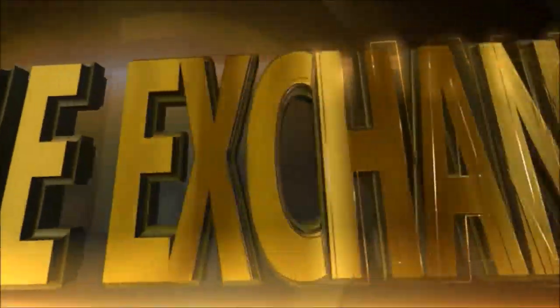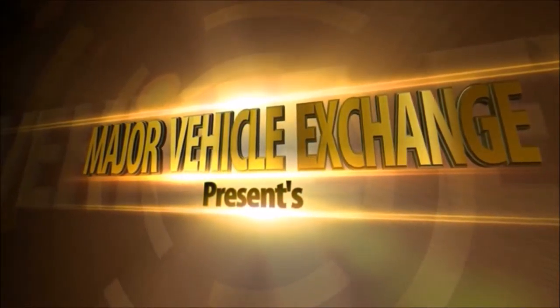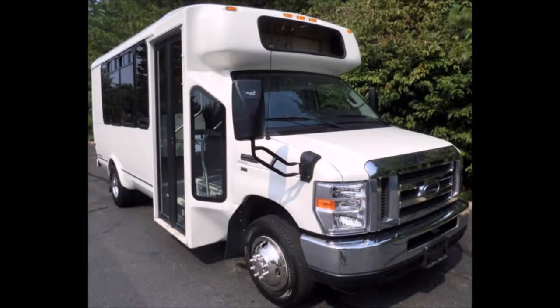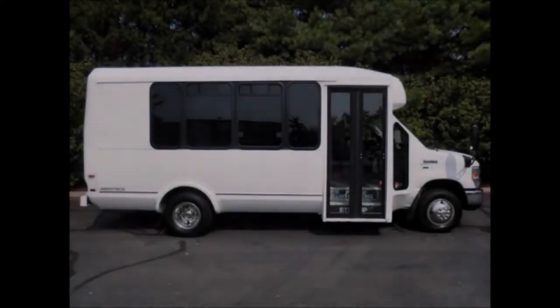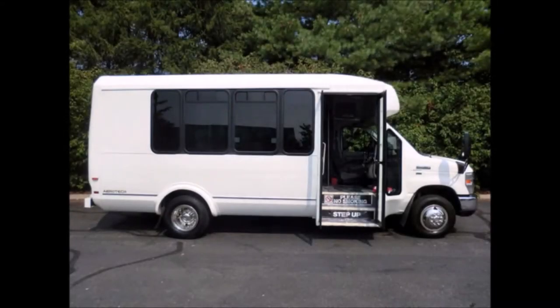Major Vehicle Exchange presents a used bus for sale: a 2012 Ford 450 NCDL 14-passenger shuttle bus, stock number A4675. This used bus has a clear title and comfortable seating for 14 passengers with seat belts and a manual door.